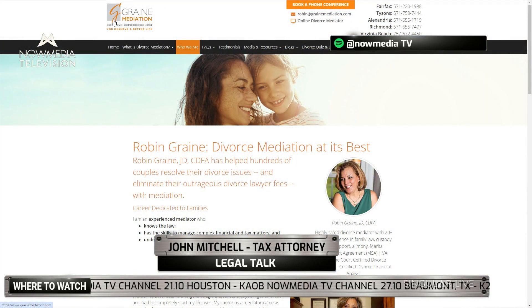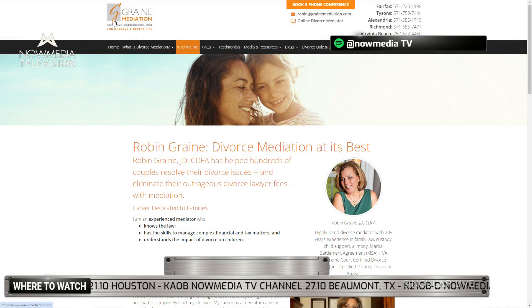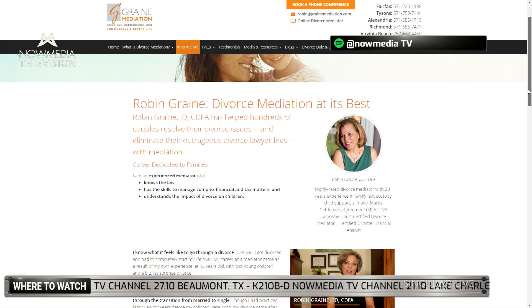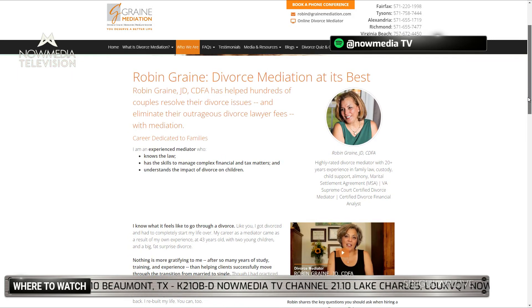Welcome back everybody, thanks for being with us today. This is Legal Talk, I am your host John Mitchell. We have with us today Ms. Robin Grain, who is a divorce mediator extraordinaire. Robin has been in the divorce mediation business exclusively since about 2009, and she is based out of the state of Virginia in the DC area.